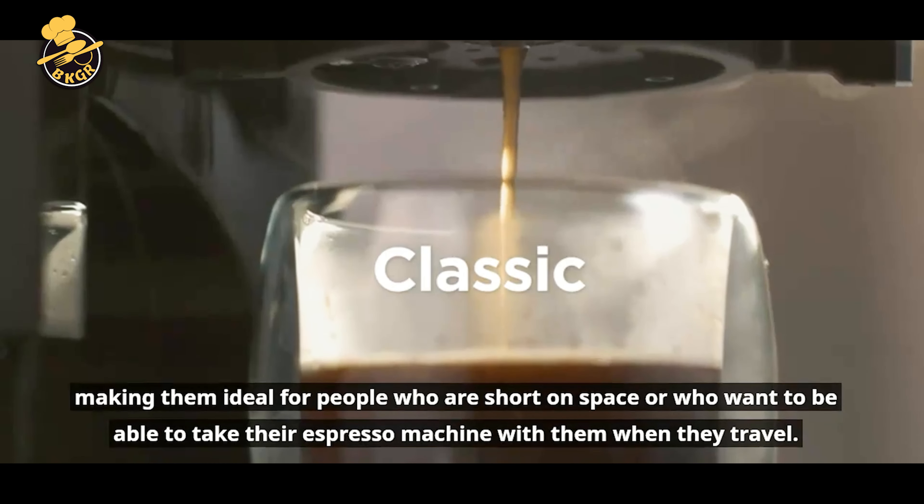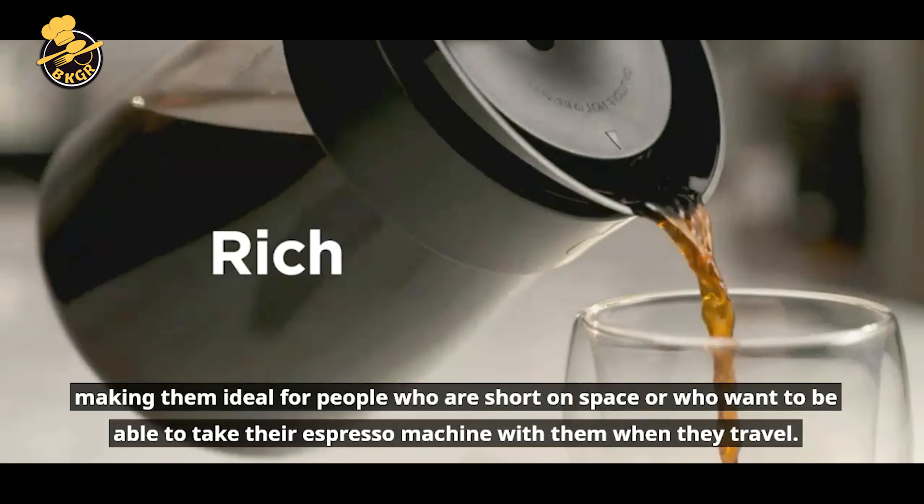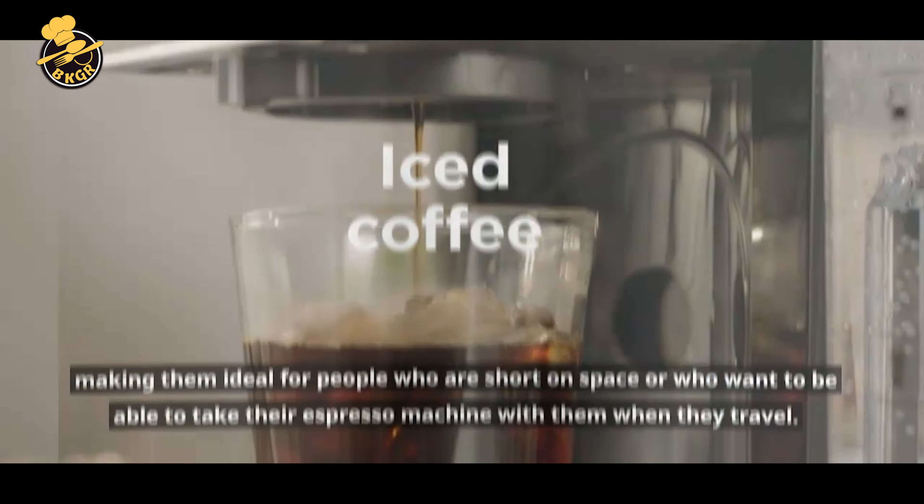They are typically smaller and lighter than regular espresso machines, making them ideal for people who are short on space or who want to take their espresso machine with them when they travel. Mini espresso machines can be manual or semi-automatic and may use pods or ground coffee. They are a convenient and affordable way to enjoy espresso-based drinks at home or on the go.